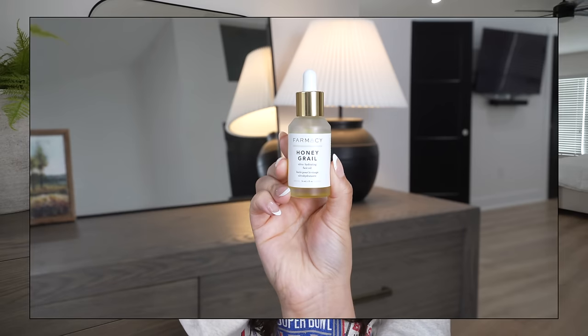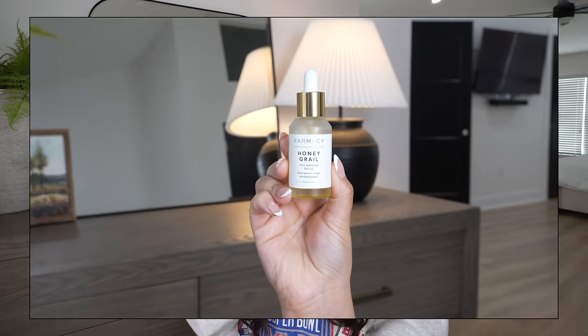More recently I've become obsessed with face oils. I really like this one from Farmacy — the Honey Grail Ultra Hydrating Face Oil. The formula is very thin in consistency, so it feels lightweight, almost like nothing on the skin. It absorbs very quickly so it doesn't interfere with makeup application. I love applying face oils right before makeup because everything on top just lays smooth, glides on, looks effortless. Definitely try it — it's a game changer.